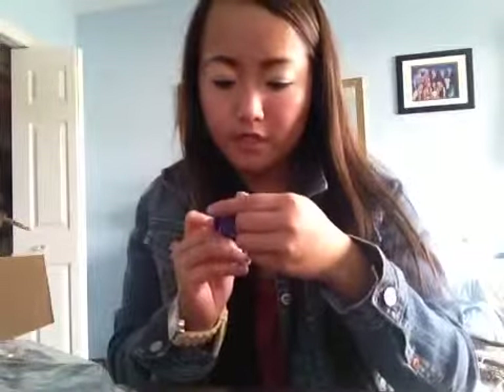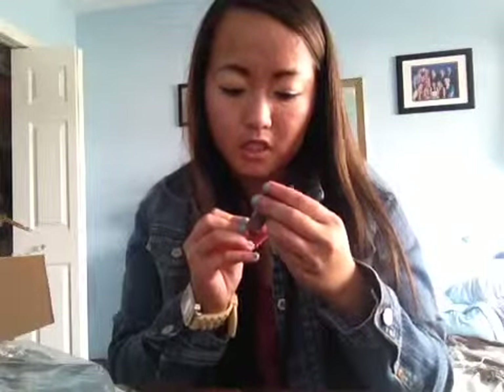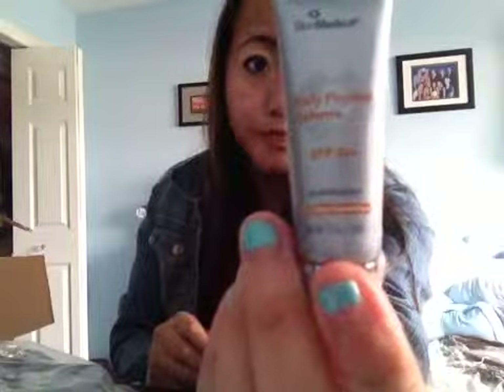The next thing I got was a face buff — just a face scrub — and it's a sample size. After that is a really small defense sunscreen protector. It's 0.13 fluid ounces, so it's really small, but it's a sun protector with 30 SPF.